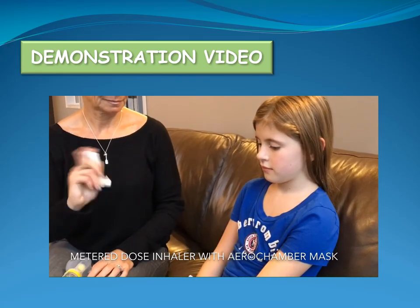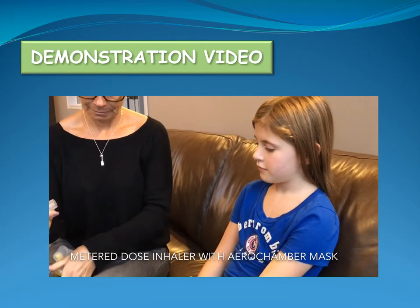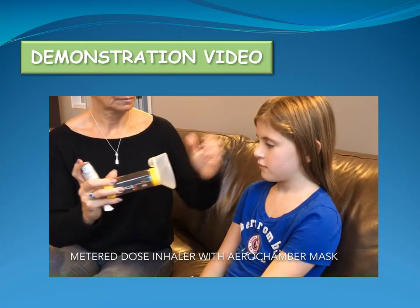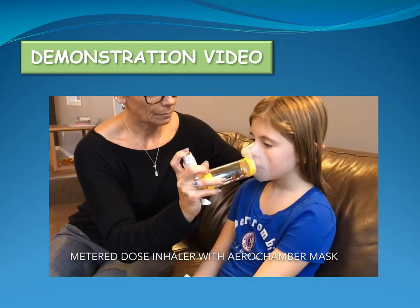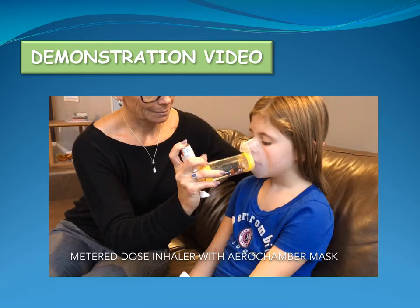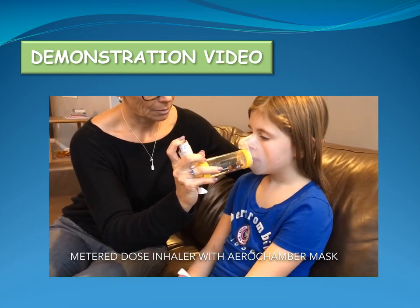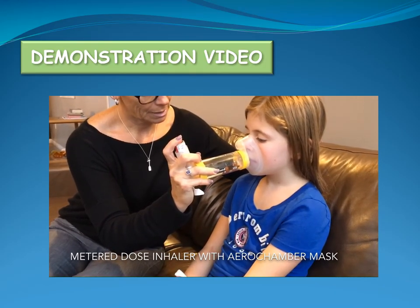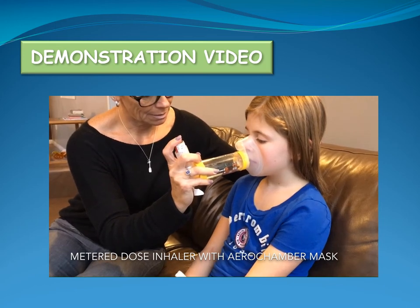Shake the inhaler and remove its cap. Insert the mouthpiece of the inhaler into the aero chamber. Apply the aero chamber so there are no leaks between the child's face and the mask. Have the child breathe out. Push down once on the canister. Have the child breathe normally, taking 5-6 breaths. If a second dose is prescribed, repeat these steps, waiting 30 seconds between each dose.